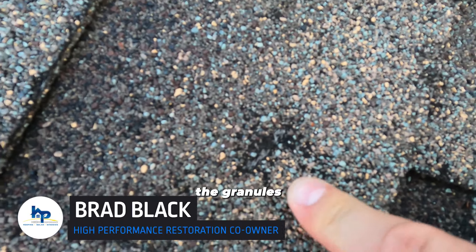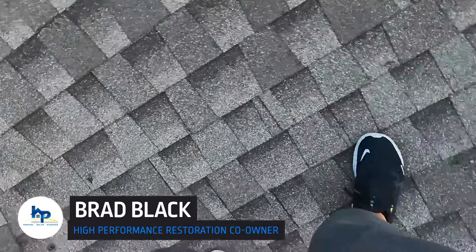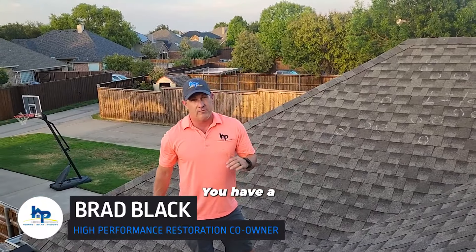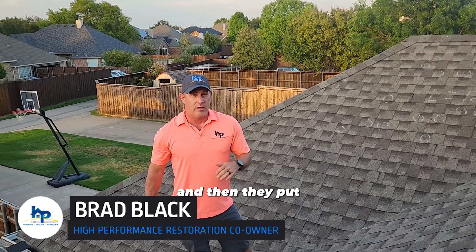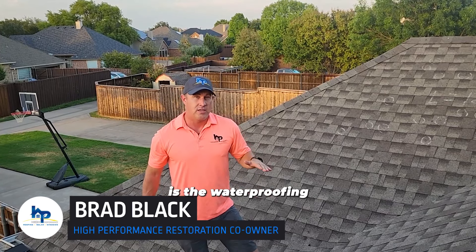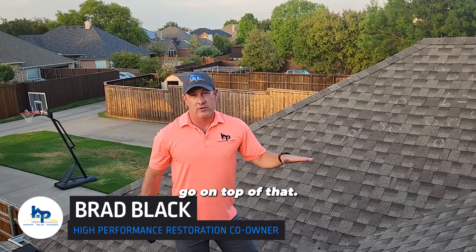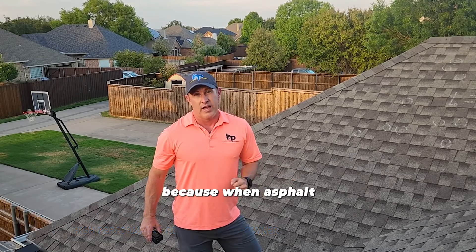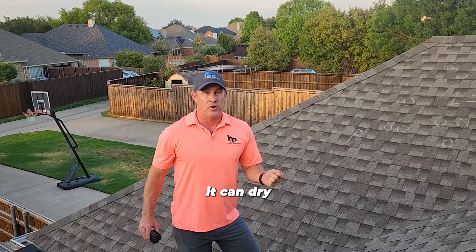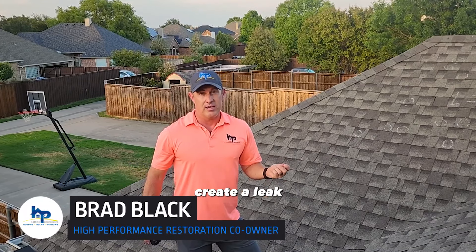What happens is the granules come off the roof. A shingle is basically made of three parts. You have a fiberglass sheet, which is like a dryer sheet that you put in your dryer. Then they put asphalt on that — asphalt is the waterproofing part of the shingle. And then the granules go on top of that. What the granules do is protect the asphalt from the sun, because when asphalt gets hit by the sun, it can dry out and crack — and when that happens, it can actually create a leak in your roof.